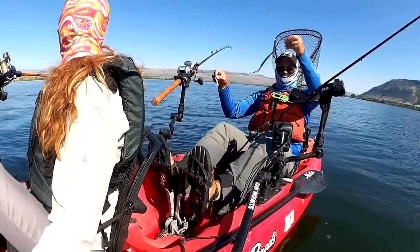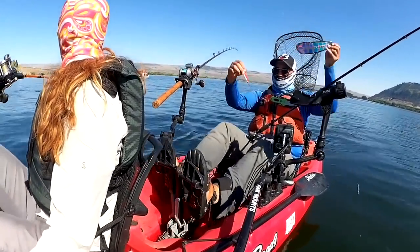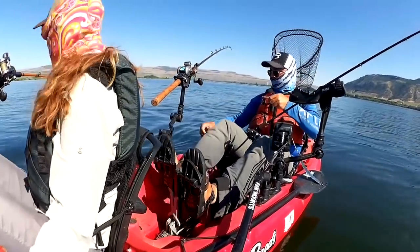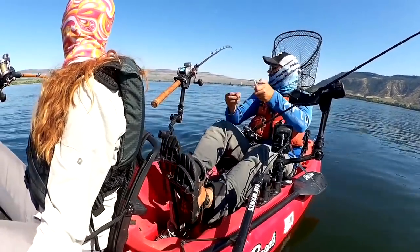On this rod I'm using a big sling blade, followed by a kokanee cut plug, red and white. I don't have anything stuffed in there — just putting a shrimp on there, that's it. I am tipping it with a chunk of coon shrimp tail on the upper hook, leaving the back hook bare.